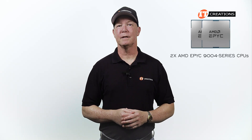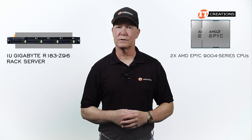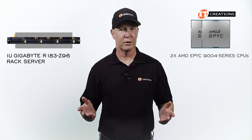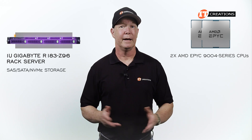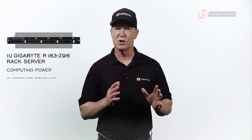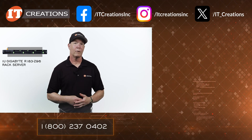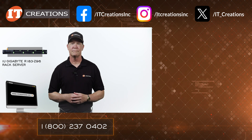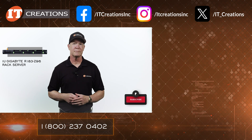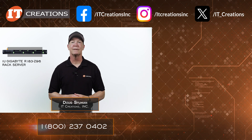Featuring dual AMD EPYC 9000 4-series CPUs, the Gigabyte R183-Z96 certainly delivers impressive attributes for standard networking and even private hybrid cloud applications. It's highly configurable with support for SAS, SATA, NVMe storage, and up to 6 terabytes of memory. At only 1U, if you need computing power paired with super-fast storage, this might be it. Click that link or the one in the description to learn more. Check out IT Creations at ITCreations.com — we're partners with Gigabyte and many other manufacturers and offer custom configuration.